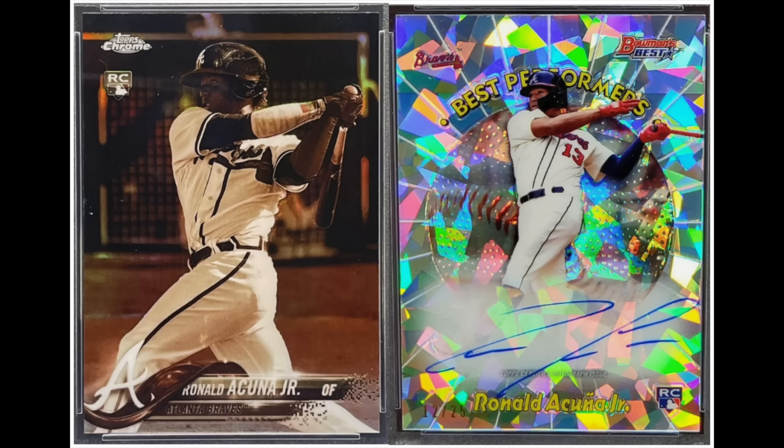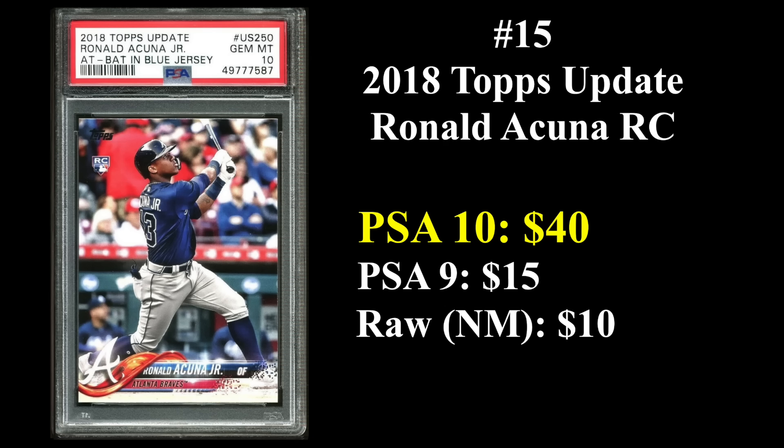Starting us off at number 15 is Ronald Acuna, whose rookie cards are from 2018. That's his Topps Chrome Sepia refractor rookie on the left, and that fancy-looking card on the right is a Bowman's Best Atomic Refractor autograph. Four-time All-Star, he was your reigning NL MVP. Hit 41 home runs with 73 stolen bases last year. His Topps rookie is one of the most overproduced cards of all time — 2018 Topps update — and that's why it comes in at number 15, with PSA 10s only going for about $40. PSA 9s about $15, and raw copies around $10 or so.